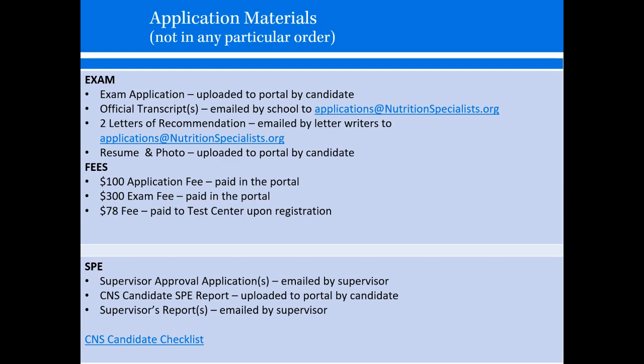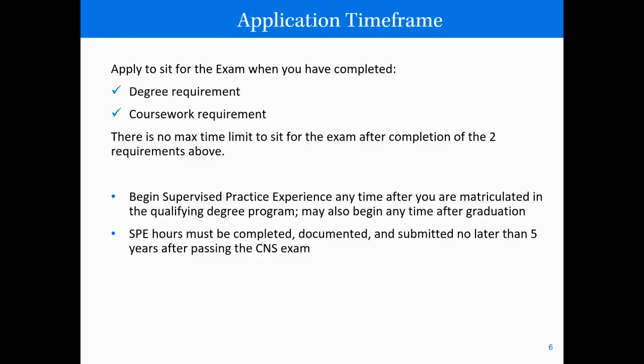Your SPE documents, which are covered in a separate video, include your supervisor approval application, your CNS Canada SPE report, and supervisor reports that are emailed by the supervisor to the BCNS. You can apply to sit for the exam when you've completed both the degree requirements and the coursework requirement, with no maximum time limit. You can begin supervised practice experience anytime after you are matriculated in the qualifying degree program, or anytime after graduation. SPE hours must be completed, documented, and submitted no later than five years after passing the CNS exam.